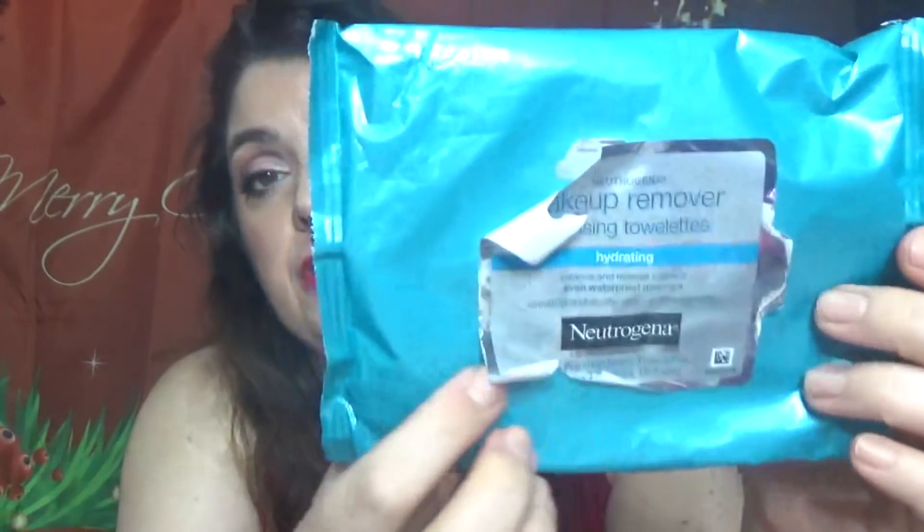Two more face wipes: one is Yes to Blueberries Cleansing Facial Wipes — travel size with 10 wipes. I love the scent. This comes in a ton of different scents. This is the second one I'm using. Do recommend — not expensive. Also the Neutrogena Makeup Remover hydrating ones. I like the wipes but I don't like the packaging. Can they please do something better with the packaging? The wipes are pretty nice, very gentle, removes everything. I like the scent. I have backups but please change the packaging.